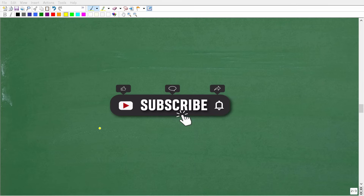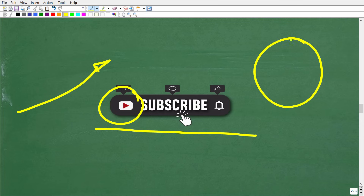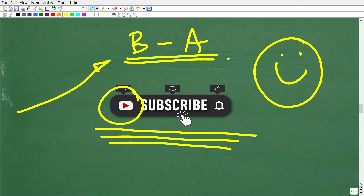Before I finish this problem, take a quick second and consider hitting that subscribe button. This really helps my channel grow on YouTube, and the whole reason I want my channel to grow is so I can reach as many people as possible and help them in mathematics. My channel covers everything from basic math to advanced math like calculus.